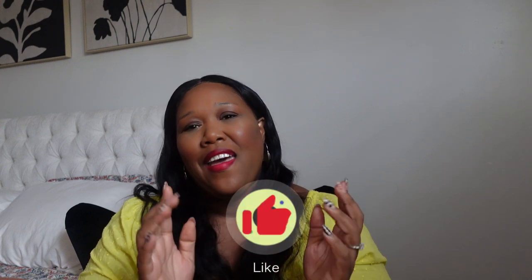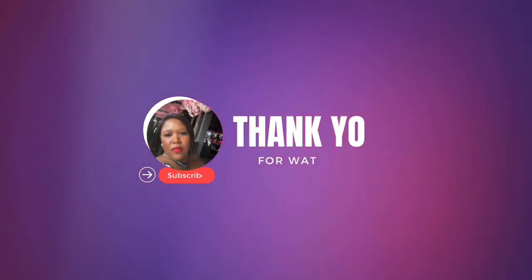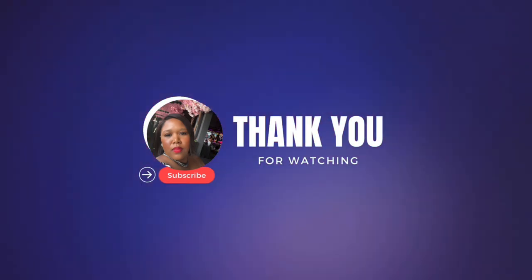Thank you so much for watching. I'll keep you posted and let you know how the larger size lime green jumpsuit looks. I need to take in the orange jumpsuit at the waist, and same thing for the two-piece skirt and top set — just a matter of taking it in. Anyway, thank you again for watching. If you've made it this far, subscribe, like, comment, and let's stay in touch. Thanks again for watching and I'll see you in the next one. Bye!